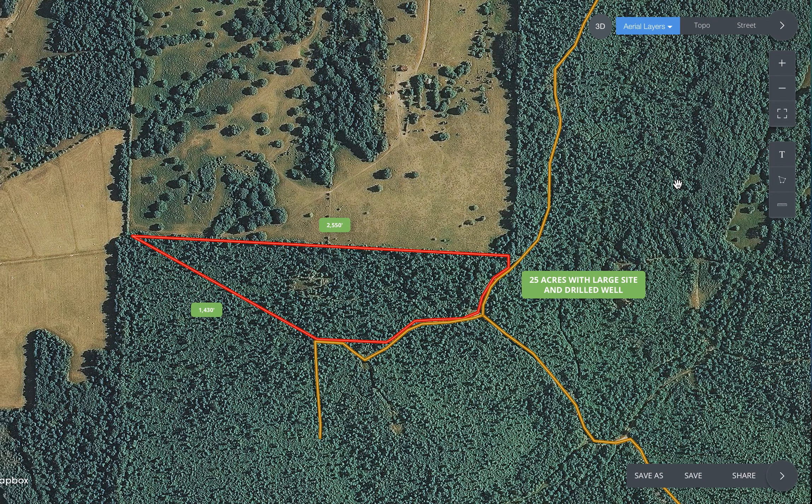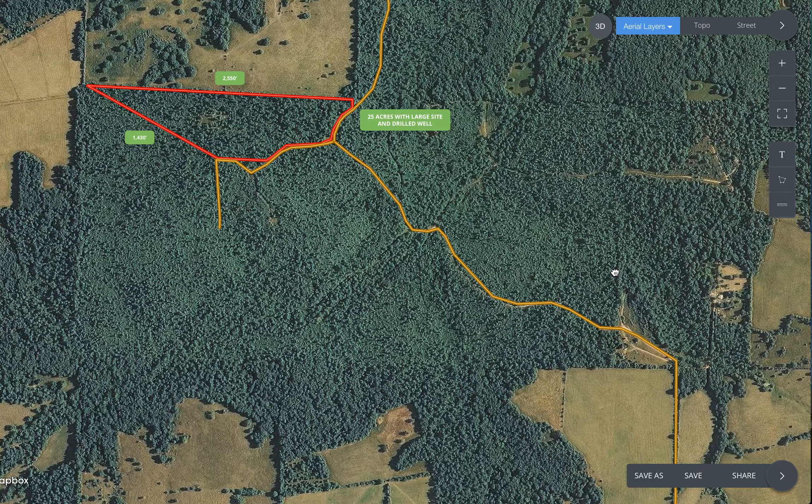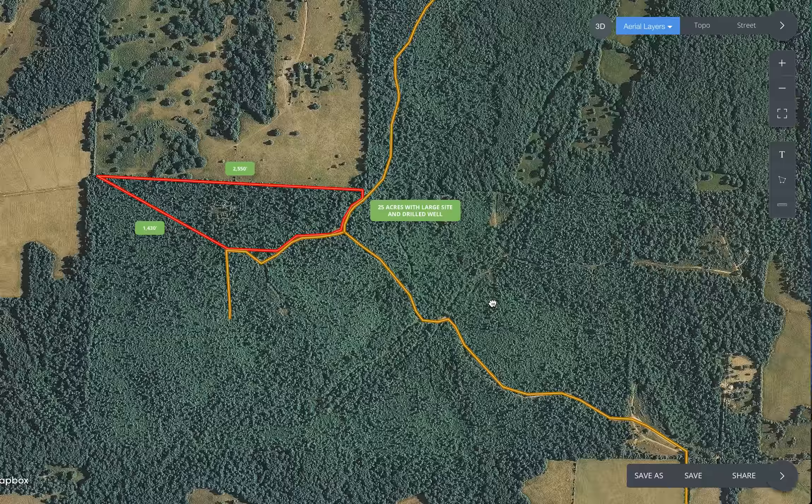It's pretty unusual for us to have something this big, this private, and with a newer drilled well on top of it — this is the only one we've ever had like this. If this is what you've been looking for, let us know if you have any questions. Check instantacres.com to see if this property is available — that site is updated by the minute. If you don't see it there, unfortunately it's not available. You can reach us by phone or email at sales@instantacres.com.